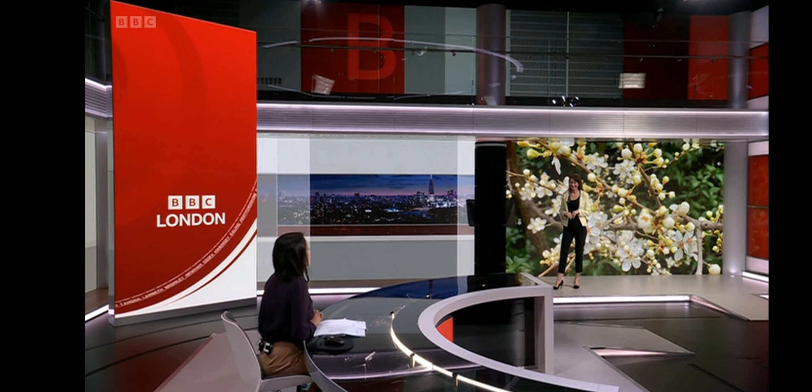You'd step up living there, wouldn't you? Let's get the forecast now from Elizabeth Rizzini, looking very coordinated with the picture behind you. Oh, thank you very much.